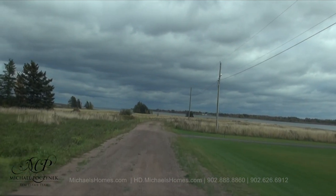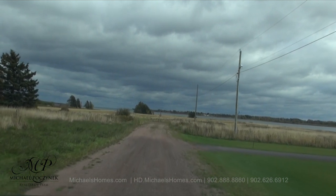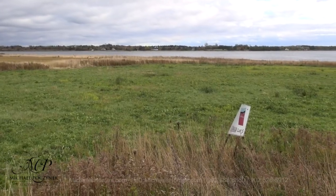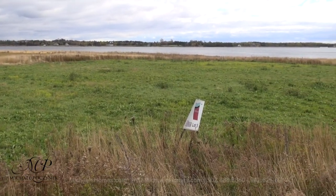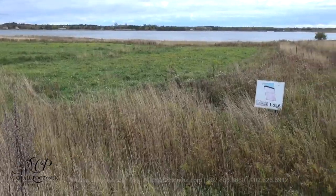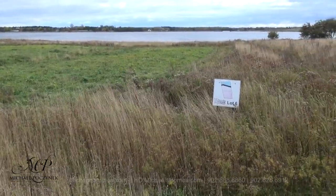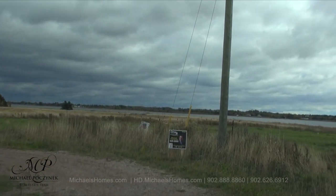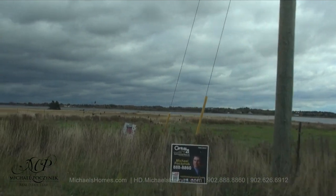Lots 5 and 6 here are coming up on our right. This would be lot number 5 here, and of course next to it would be lot number 6. As you can see, you've got a straight view of Grand River right to the gulf. This would be lot number 6.